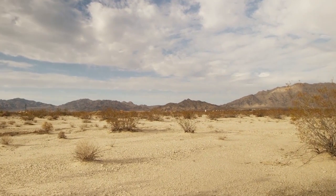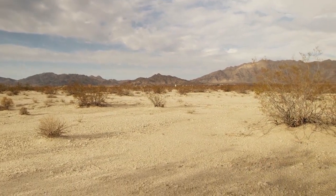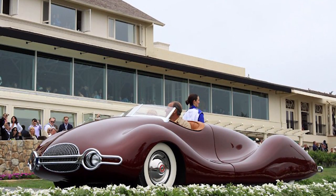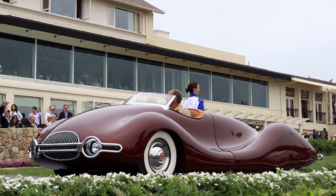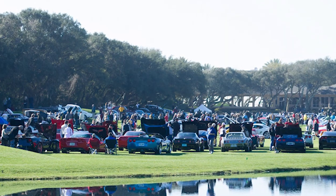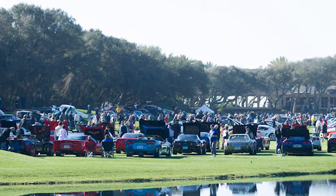It eventually turned up in a hangar in the California desert in 2002, heavily decayed. The story has a happy ending, though. The car was restored by its new owner, David Cruz, who won prizes for his work when he displayed it at the Amelia Island Elegance Competition in 2012.